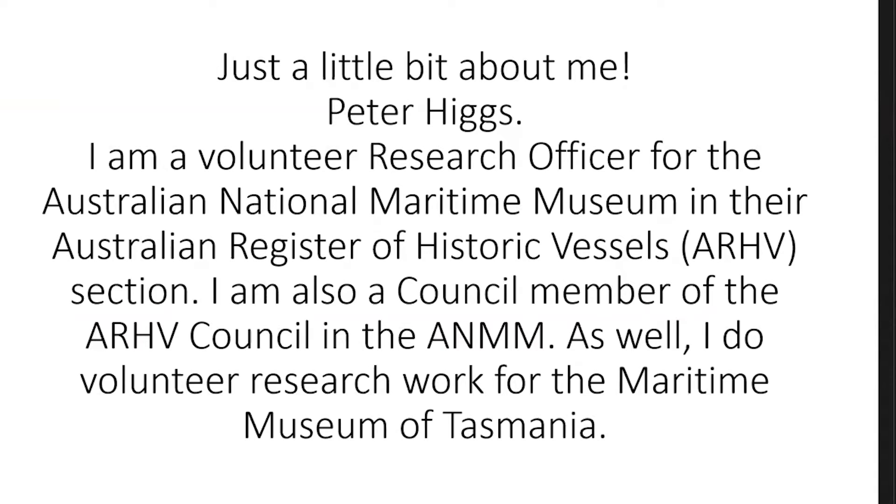My work is with the National Maritime Museum. I also work for the Maritime Museum as a volunteer here in Hobart, and it's all in relation to the Australian Register of Historic Vessels, or ARHV. I'm also a council member of the ARHV at the National Maritime Museum.